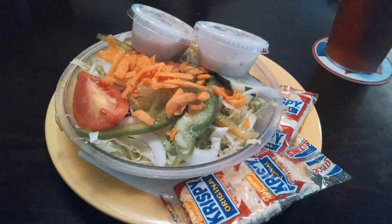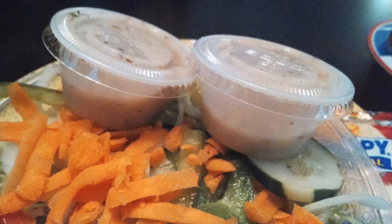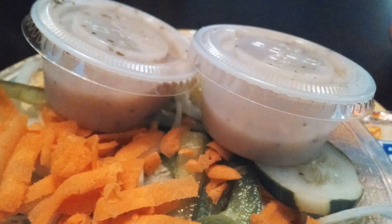First to come was my salad, and what's this — three cracker packs and two containers of Kelsey's famous house dressing. This is starting out to be a great dinner. I wasted no time pouring on that dressing and was digging right in. As soon as I started eating my salad, our main food came out.